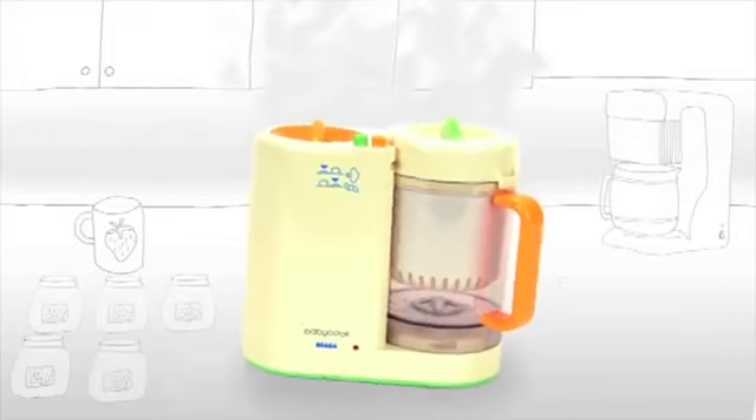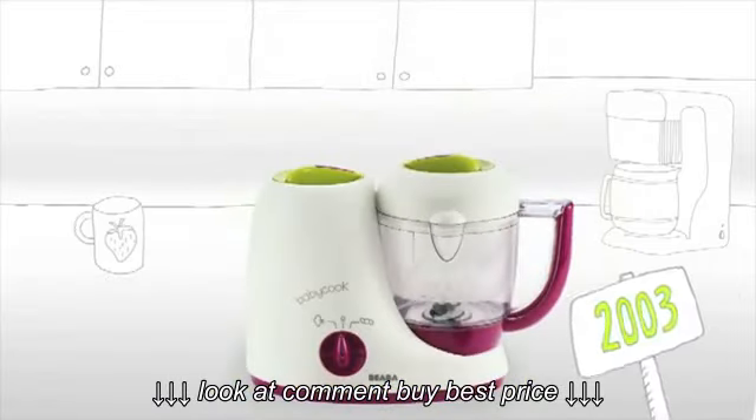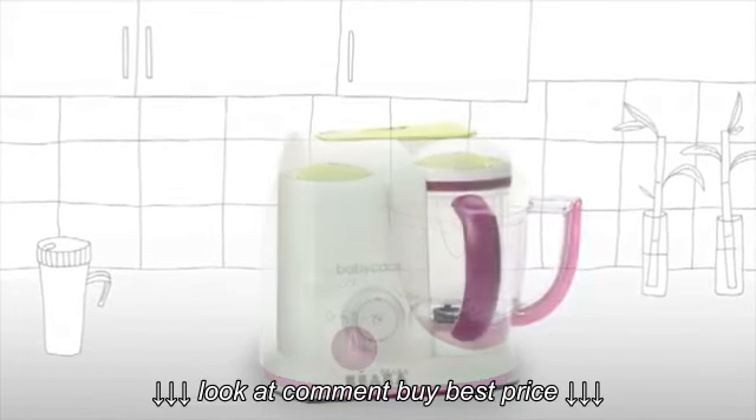After cooking thousands of baby food purees, soups, and many other delicious foods, BabyCook gets a fresh new look. The needs of modern parents have changed. In order to satisfy those ever-changing needs, BEBA continues to improve.